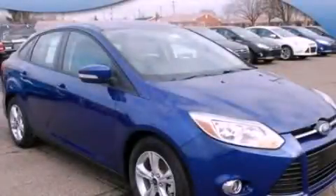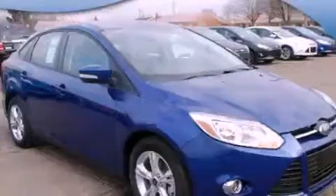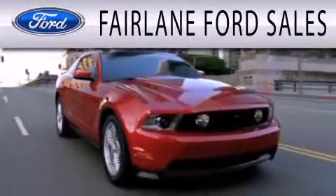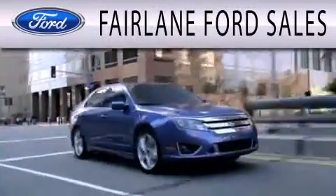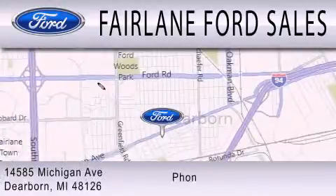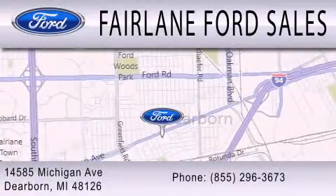This automobile won't last long at this price — call and arrange a test drive now. Fairlane Ford Sales is dedicated to doing everything possible to ensure that the experience you have selecting your next vehicle is as pleasant as possible. We are located at 14585 Michigan Avenue in Dearborn.